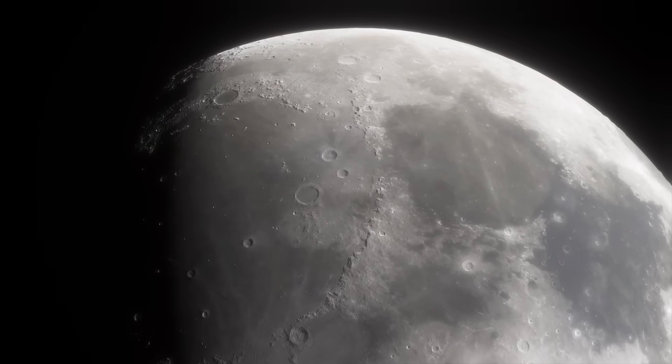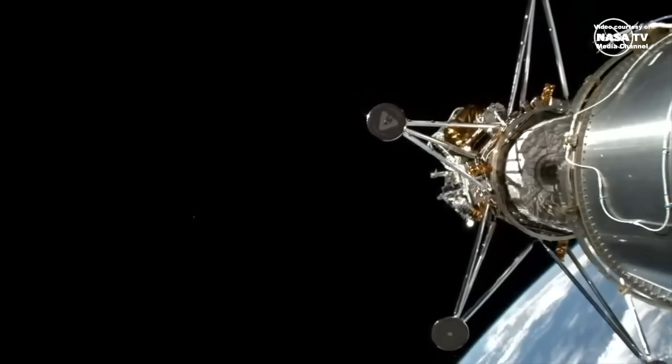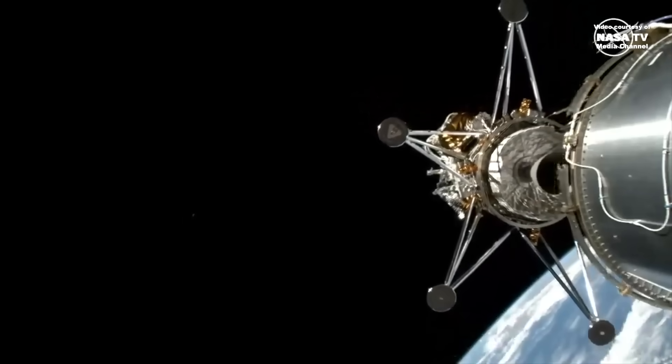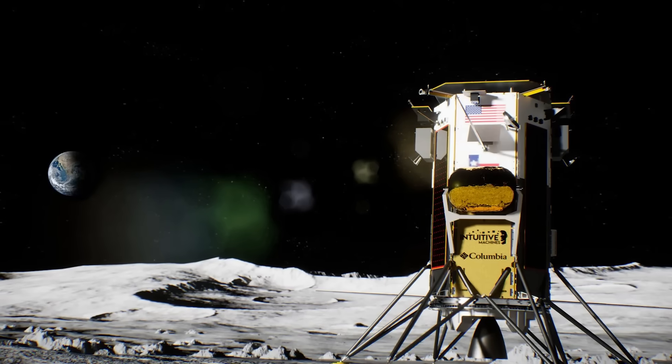And that's what we're up to on the moon this month. Stay tuned for February when Intuitive Machines makes a second attempt at getting their Nova C to land safely on the lunar surface. This is going to be a really fun year.